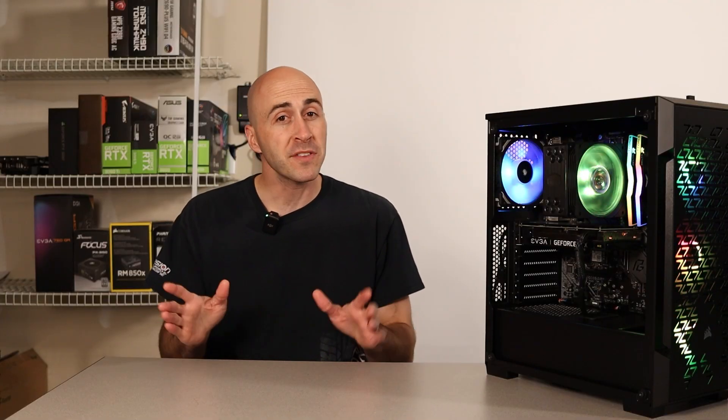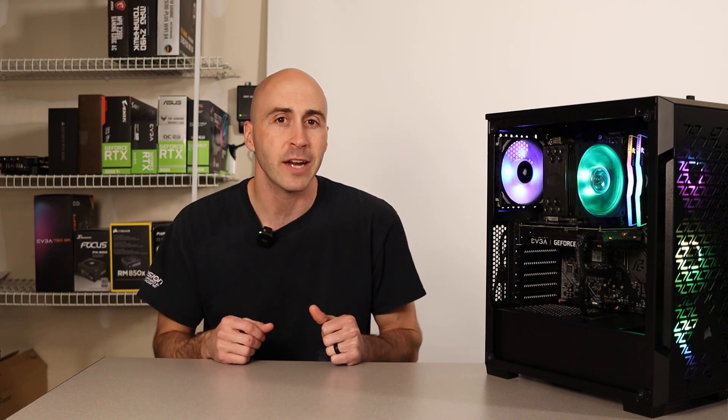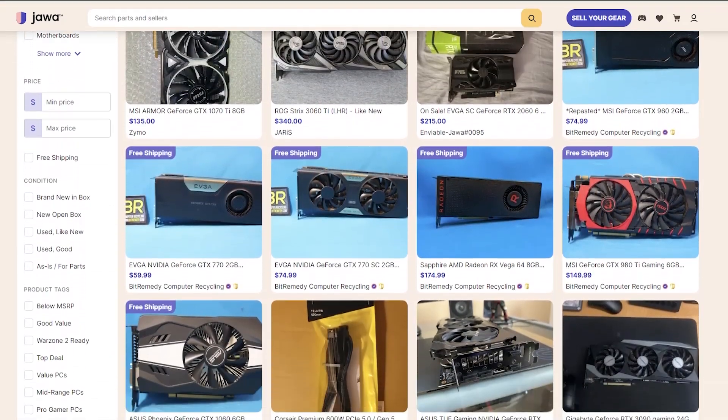The only things left were the GPU and the power supply, which kind of go hand-in-hand. I've been surfing used market sites a lot lately — eBay, Facebook Marketplace, OfferUp — because new GPU prices still aren't great. Recently I found a site called jawa.gg, a community-driven marketplace for gamers to buy and sell gear. Their website launched in August 2021, so they're still fairly new, which might be why you've never heard of them. Jawa is where I picked up both the graphics card and the power supply for this build.